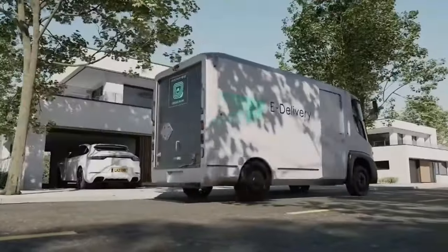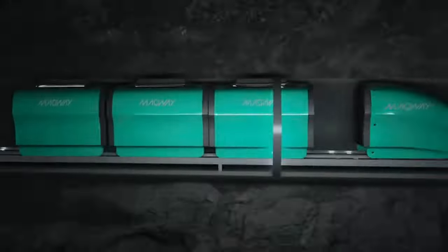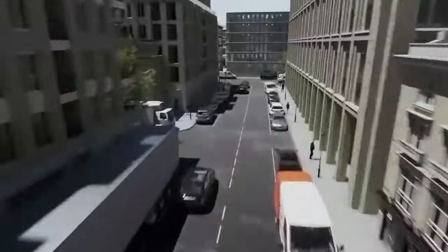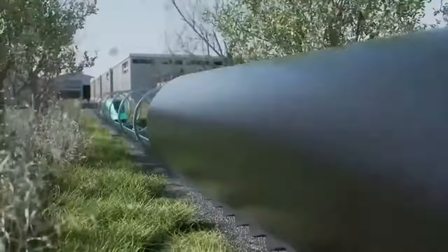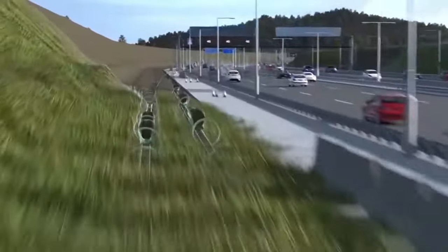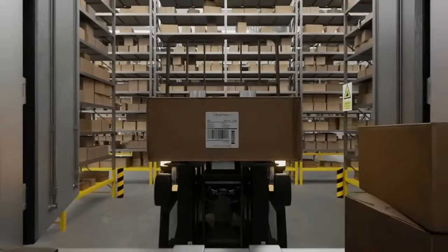Magway is a revolutionary delivery system designed to transform urban goods transportation by utilizing a network of magnetically powered, zero-emission pods. These pods travel through underground tunnels, bypassing traditional road traffic and drastically reducing carbon emissions. Magway aims to alleviate urban congestion, lower transportation costs, and provide a more sustainable solution for last-mile deliveries. With speeds of up to 37 miles per hour, Magway pods efficiently transport goods, making the system ideal for e-commerce, groceries, and other time-sensitive deliveries.